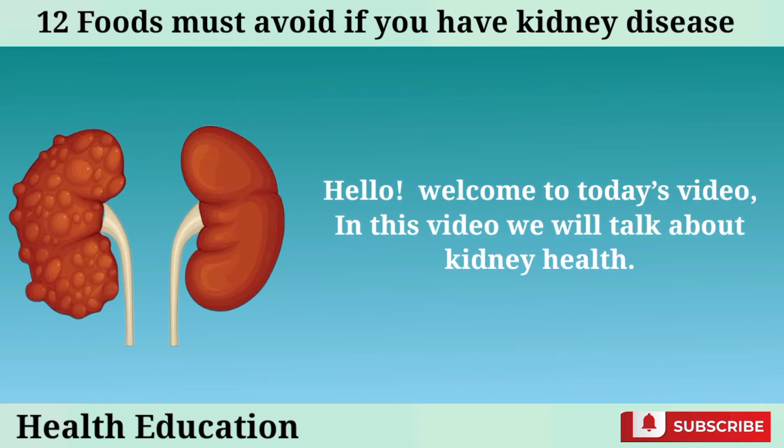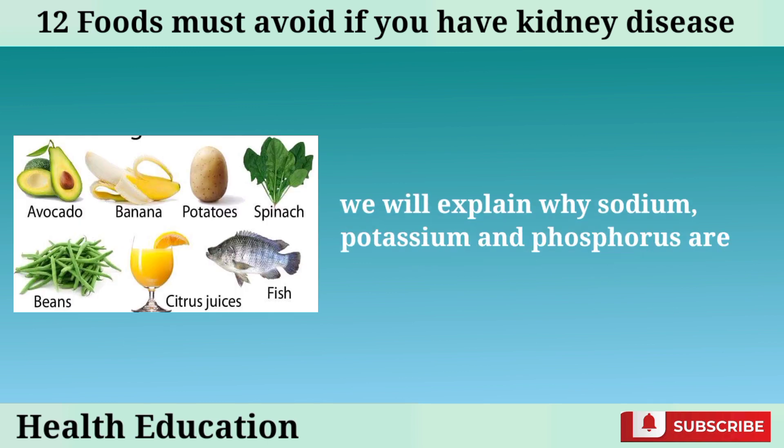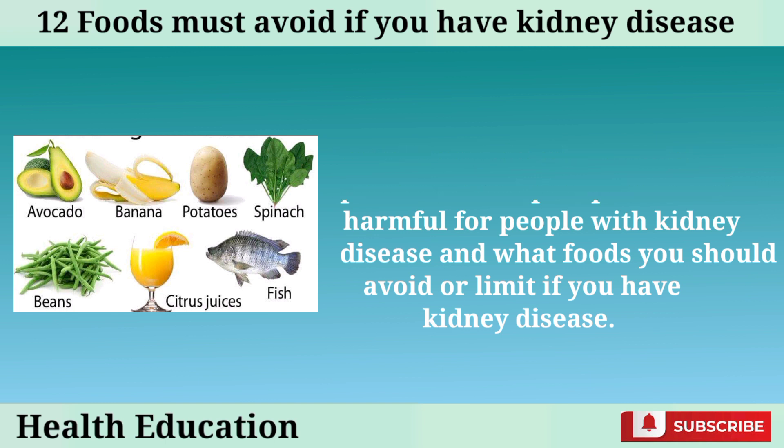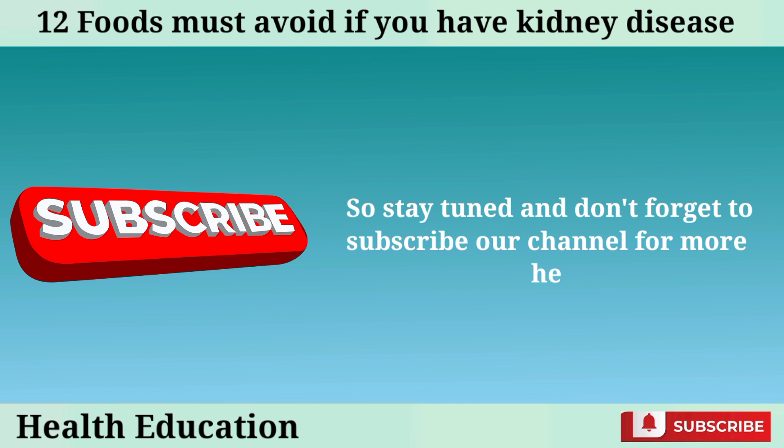Hello, welcome to today's video. In this video, we will talk about kidney health. We will explain why sodium, potassium, and phosphorus are harmful for people with kidney disease and what foods you should avoid or limit if you have kidney disease. So stay tuned and don't forget to subscribe to our channel for more health tips.